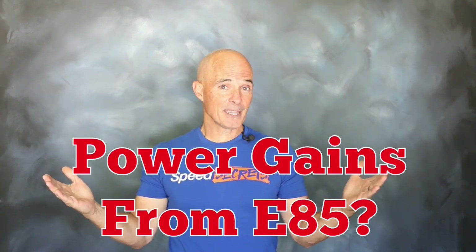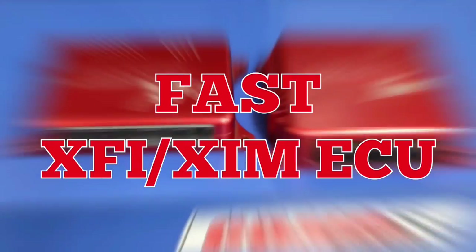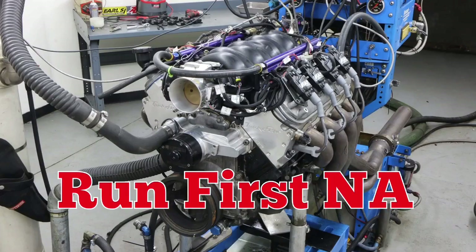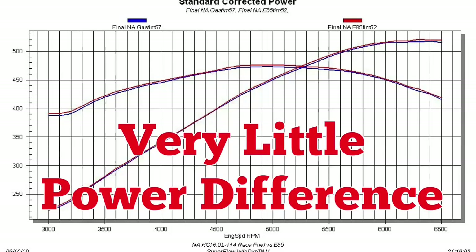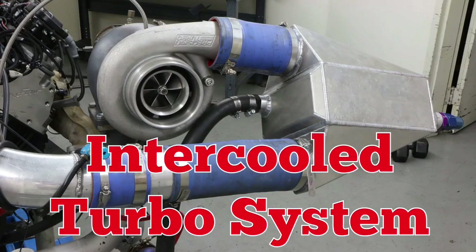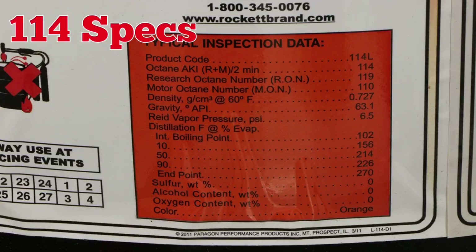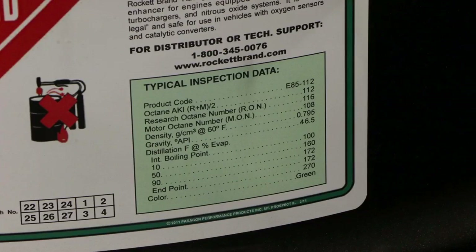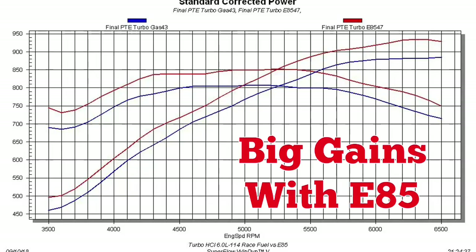So how much power did the E85 make? Let's find out. With a healthy Comp cam, FAST XFI ECU, and FAST coil packs, first we ran naturally aspirated with both fuels — not much difference on the NA motor. Then we added the turbo. The system included an intercooler. First up, 114 octane — check out the specs. Then E85 — check out those specs. On the dyno with both fuels, big gains from the E85.